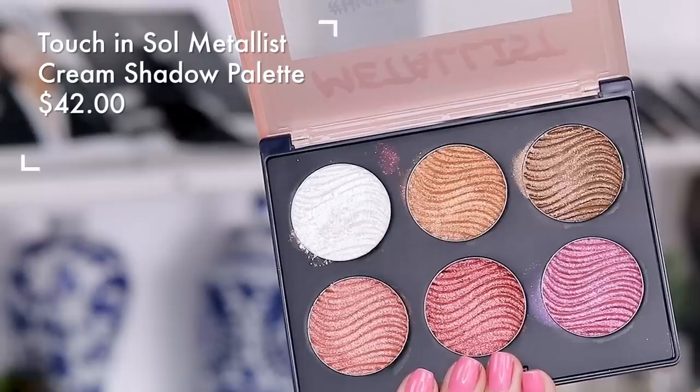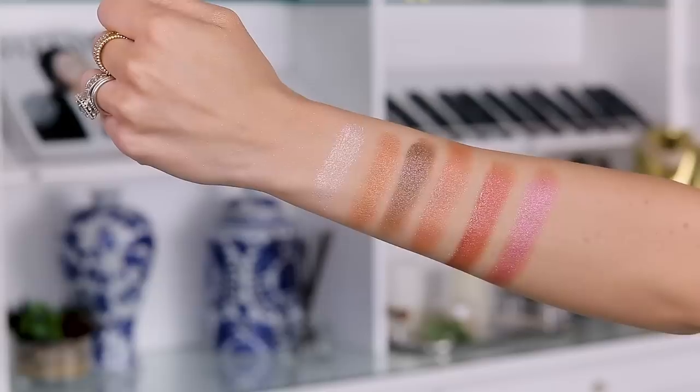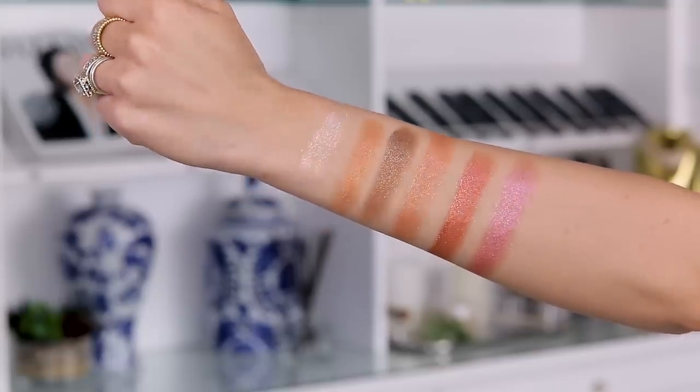I recently purchased something from Touch and Soul that I thought was for the face. I thought this was a bouncy cream highlight that you could really use anywhere, and technically you can. But I want to point out a few things. This is what the palette looks like — it is $42. It actually feels kind of cheap if I'm just judging the product as a whole. You don't get a mirror or anything in here, and it does kind of feel a little cheap.